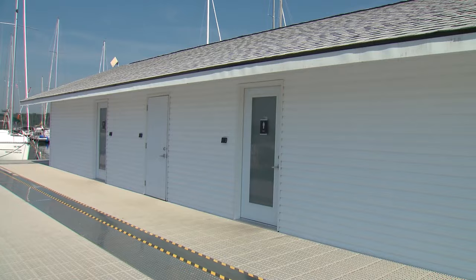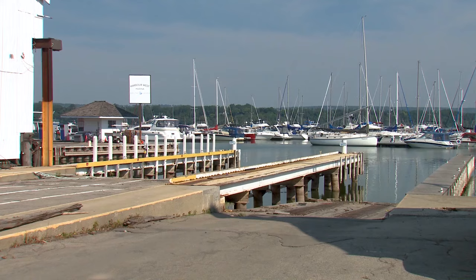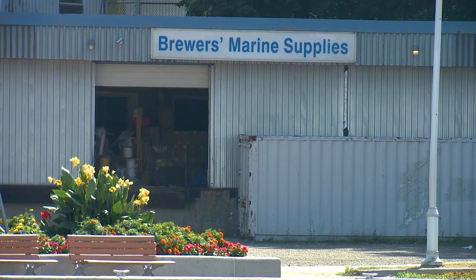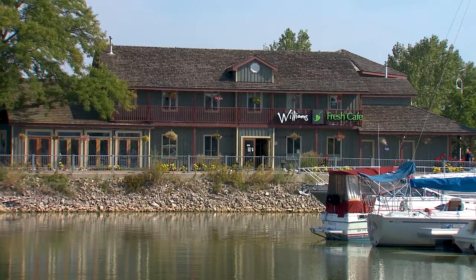They've got gas, diesel, and pump out. Lots of shore power and great amenities — bathroom, showers, laundry, everything. High-speed Wi-Fi — you can stream Netflix or Powerboat TV right through with no problems. There are even two marine supply stores within a short walk.